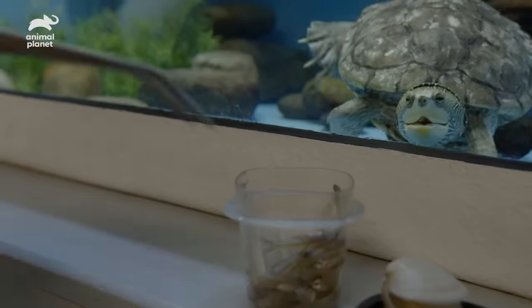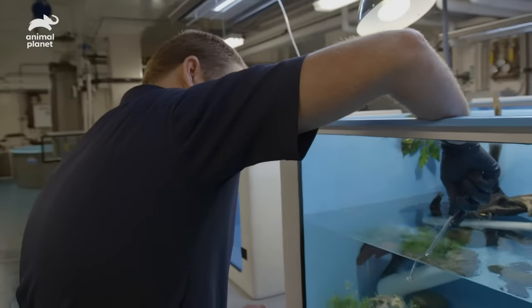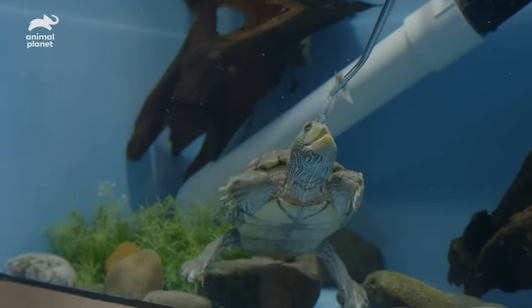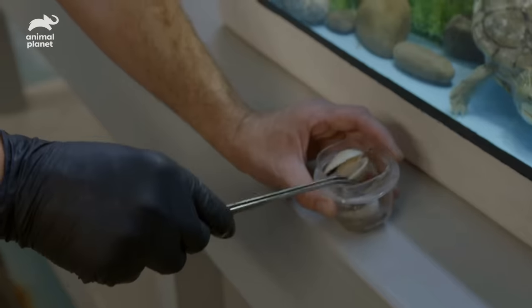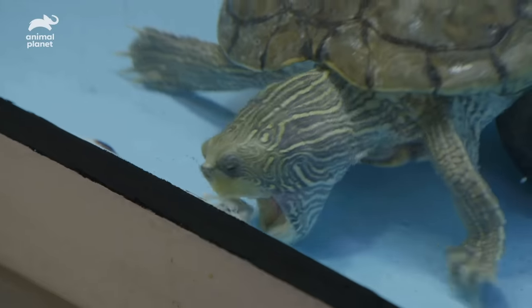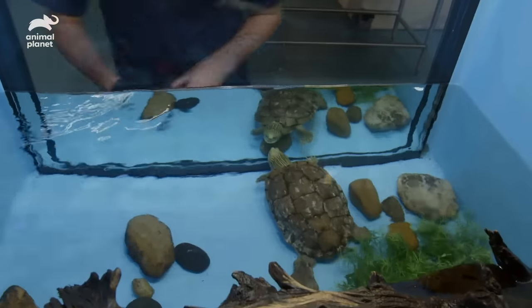Maggie was on display with the other turtles, and she was having difficulty competing for food because her overgrown bite plates were making it difficult for her to eat. As you can see, she does have a hard time grabbing her food. On the roof of the turtle's mouth, there is a keratin plate that allows them to crush their food — mostly snails and clam. Since Maggie's bite plates are overgrown, she's going to have a minor procedure in a few days to shave down those bite plates.